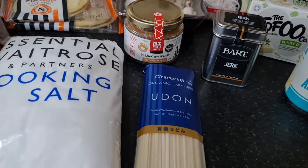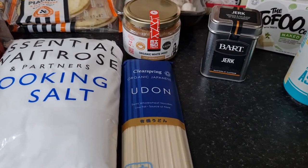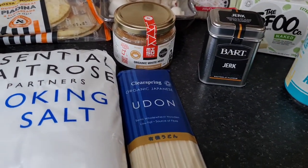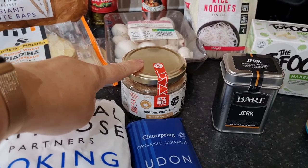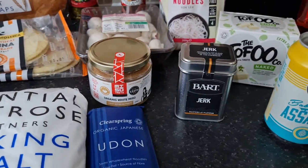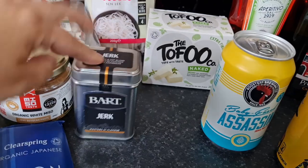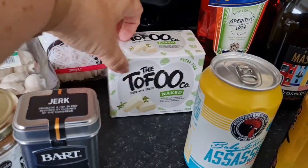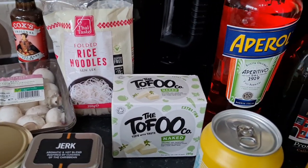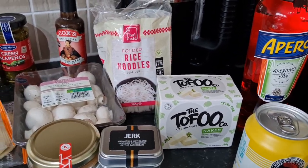Some udon noodles — I love udon noodles and I'm going to make miso noodle soup as well. Someone commented to keep the miso in the fridge, so that's definitely going in the fridge. Some jerk seasoning because I'm feeling all Caribbean. And extra firm tofu — I think I'll use this one to make the crispy tofu rather than just the firm one, though I really have no idea what I'm doing with tofu, so help please.